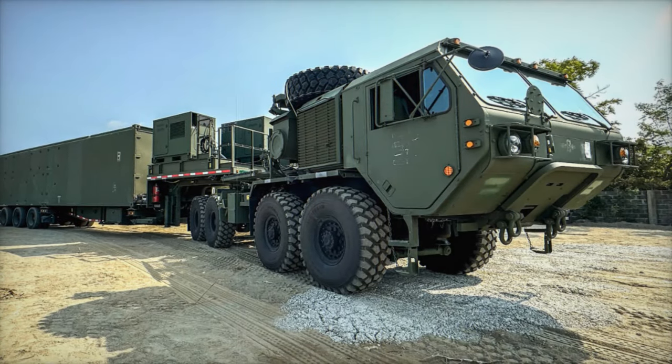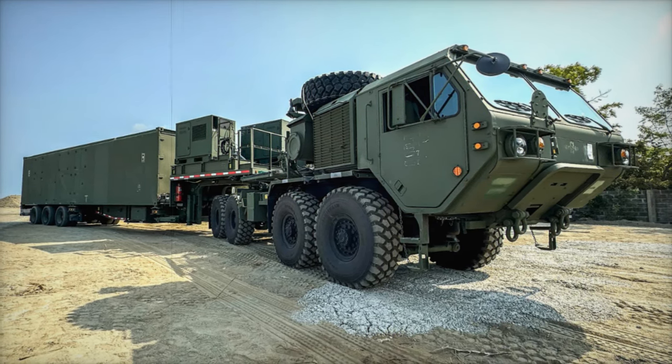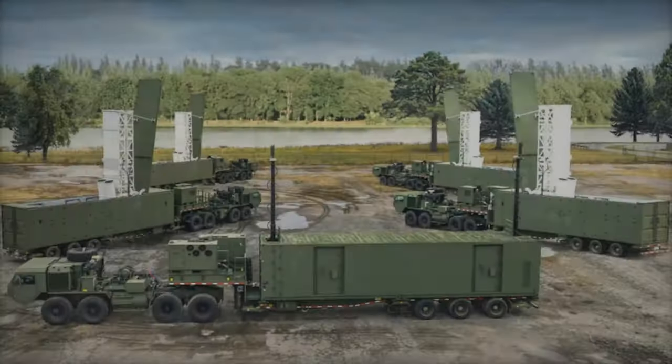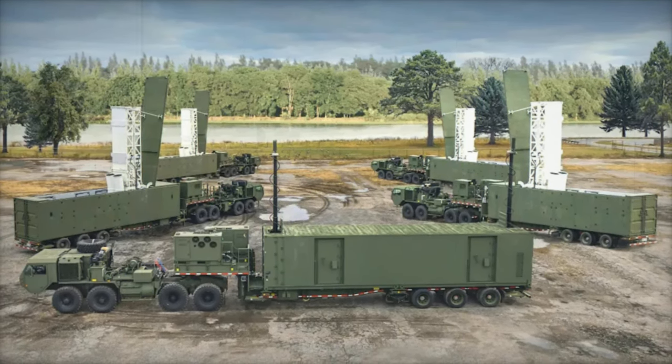This deployment marks a historic milestone in the system's operational use and is a testament to the MRC's role in strengthening defense partnerships and enhancing regional stability, particularly in collaboration with the Armed Forces of the Philippines.